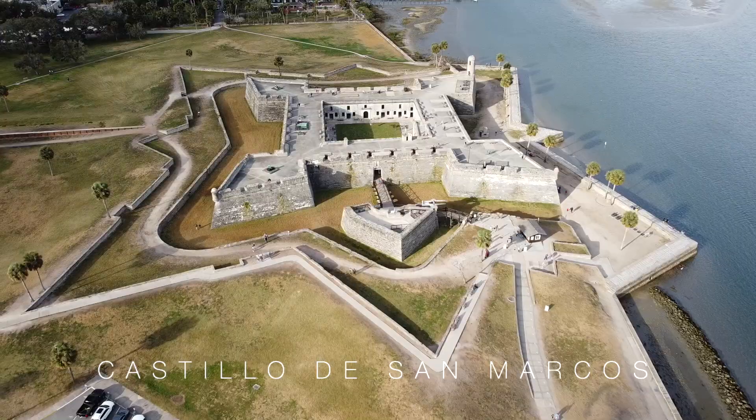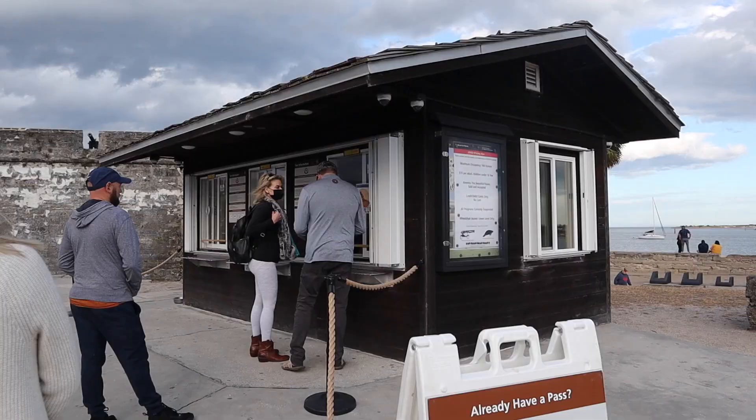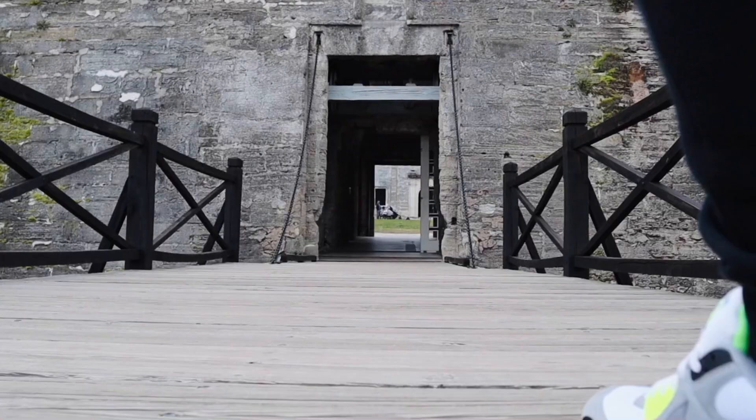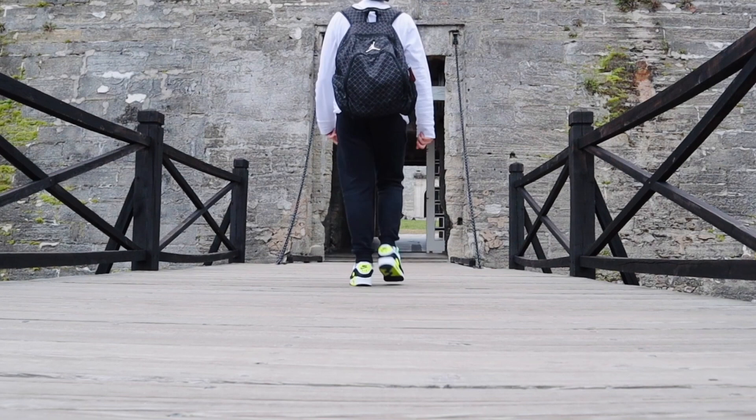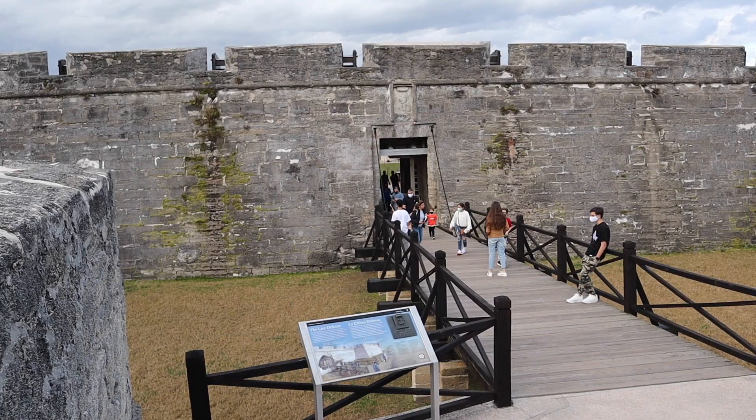Castillo de San Marcos was built by the Spanish to defend Florida and the Atlantic trade route, and it took over two decades to complete this massive project. To come inside the fortress, you have to pay $15. When you enter the fortress, you come through a drawbridge, where you can take a look at some items that were there a century ago. As you may tell, it's actually made of this material — it's sort of like a seashell texture. It's pretty cool.